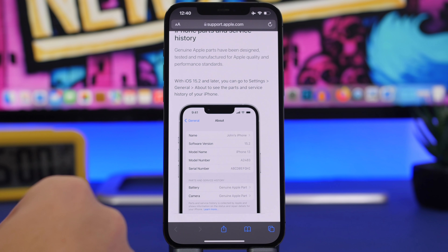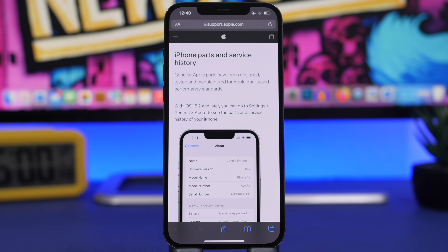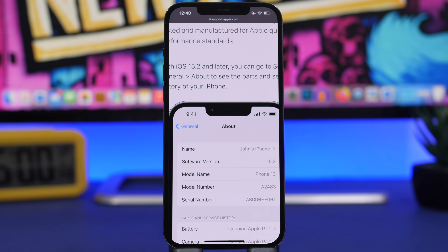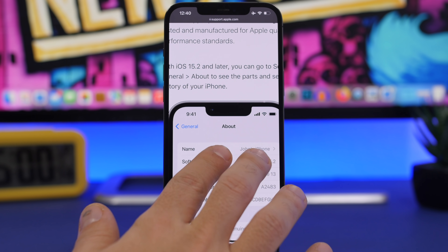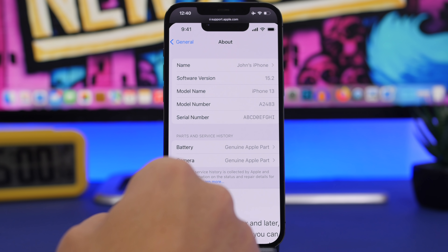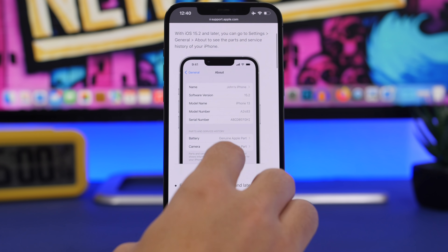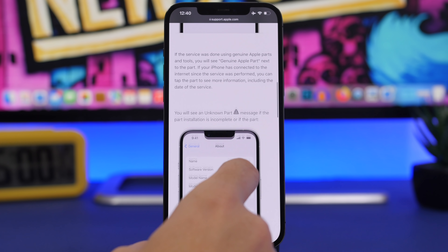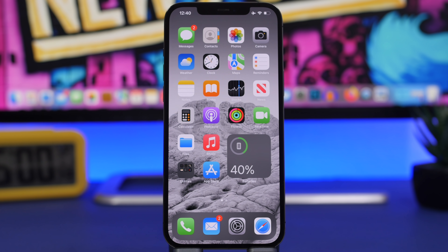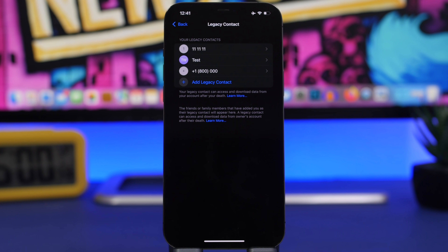A really important change in Settings on iOS 15.2 is the ability to view the service history of iPhone parts like the battery or screen. When you go to General and About, you'll see a Parts and Service History section showing whether parts are Genuine Apple Parts. If a part was replaced by a third party, it will show as 'Unknown Part' — very important for anyone looking to purchase a used iPhone.